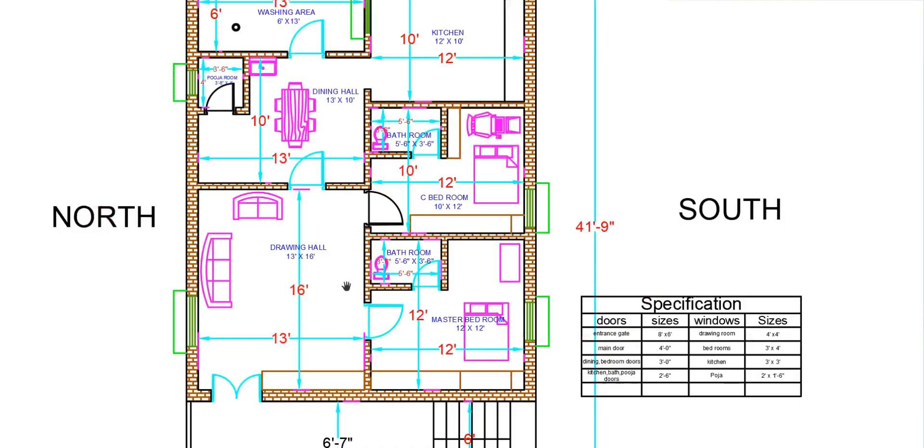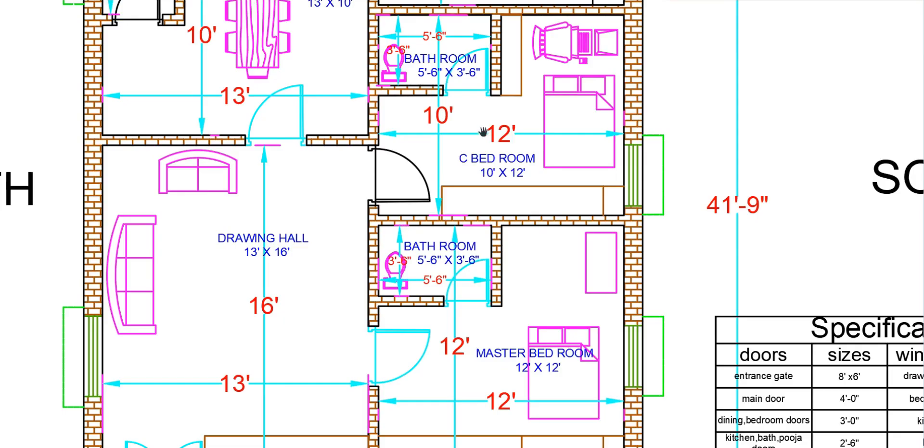There are 2 bedrooms, each with an attached bathroom — 1 master bedroom and 1 children's bedroom. Both bedrooms connect to the space with a drawing room.